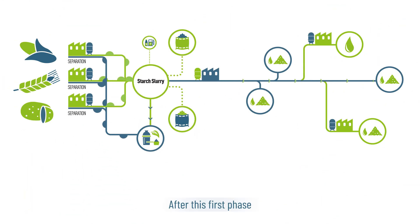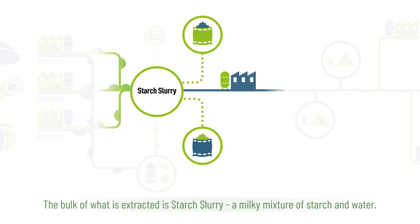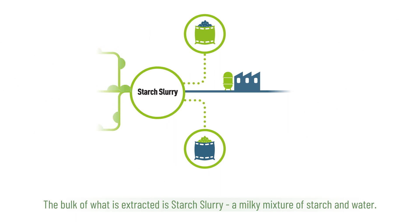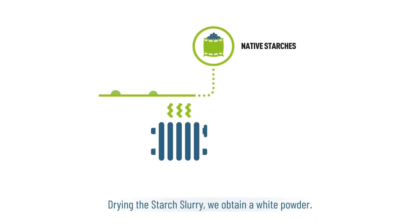After this first phase, the various elements of the raw materials are ready for further processing. The bulk of what is extracted is starch slurry, a milky mixture of starch and water. Drying the starch slurry, we obtain a white powder. This is native starch.